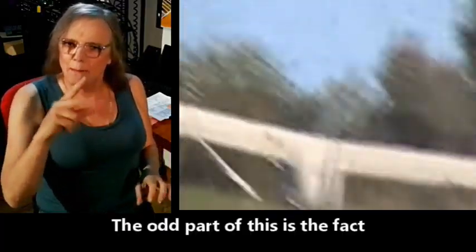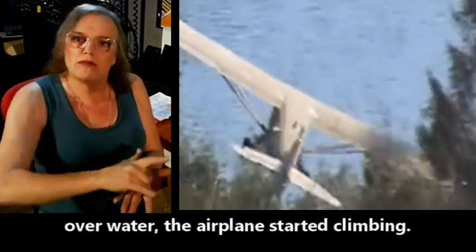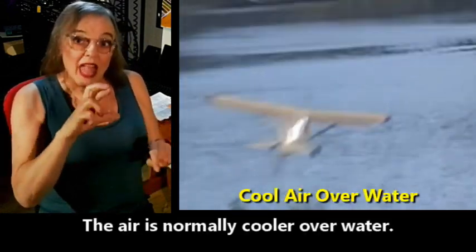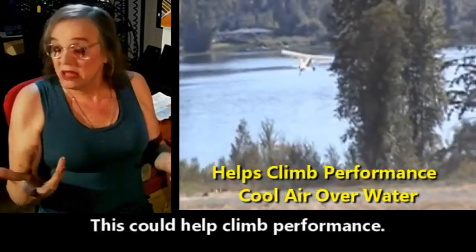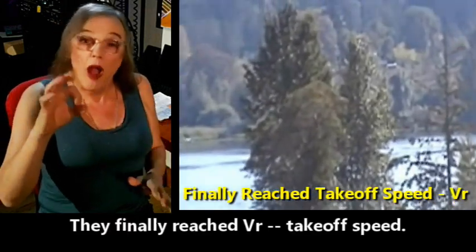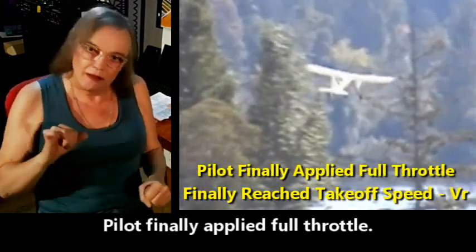The odd part here is the fact that once over water, the airplane started climbing. What could be the reason for this? Air is normally cooler over water, and this could help climb performance. Perhaps they finally reached take-off speed, or the pilot finally applied full throttle.